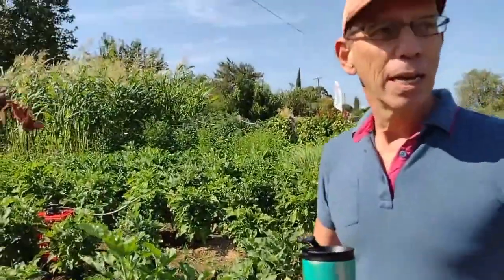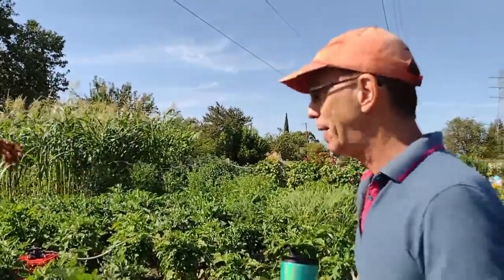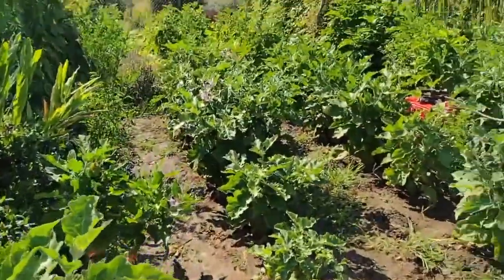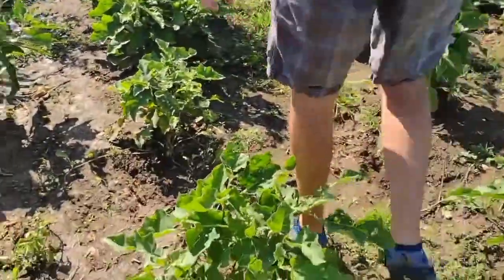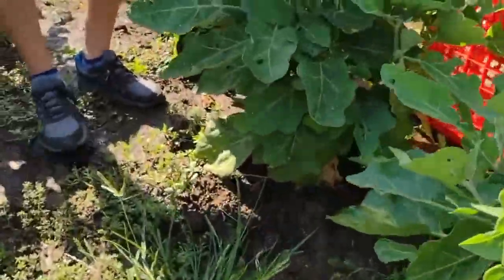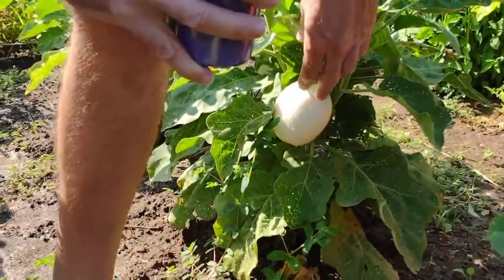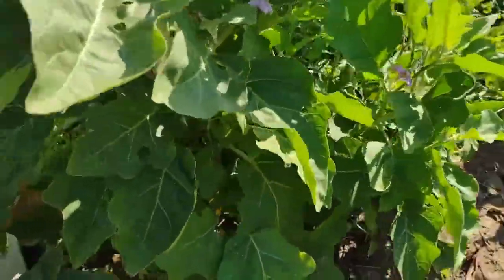Now, before we show you some eggplant — some people dislike eggplant, some people like eggplant, some people love eggplant. This person here wants to marry eggplant because he's got more eggplant than you could shake an eggplant parmesan hero at. Here's a white eggplant. You think of eggplant as normally purple, but this actually looks like an egg — so ergo the name eggplant. They seem to be growing just white eggplant here.